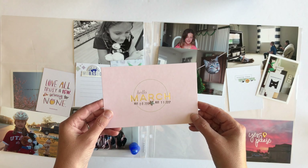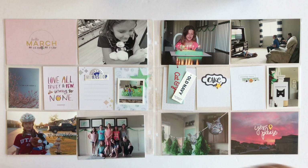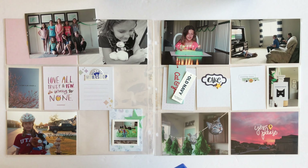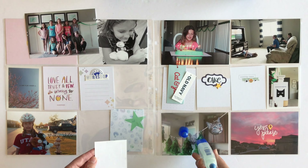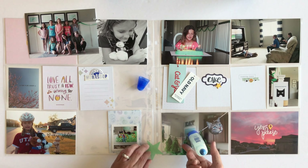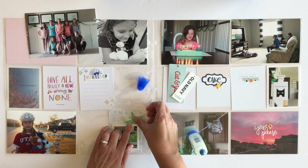Here's a little close-up view for you. I'm going to set it down and move on to my next card — the one that has this small 2x2 photo of the birthday cake. I'm going to get my photo down and then I'm going to add that green star underneath the photo.